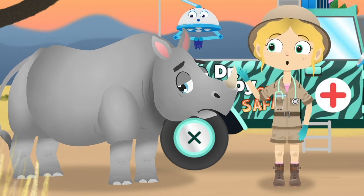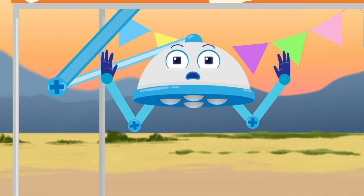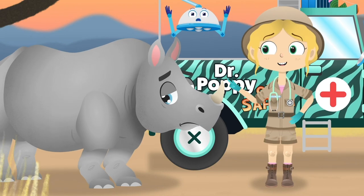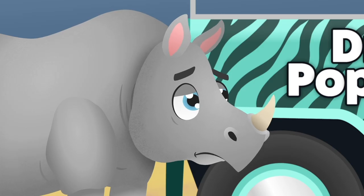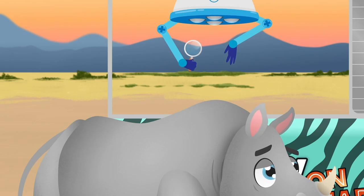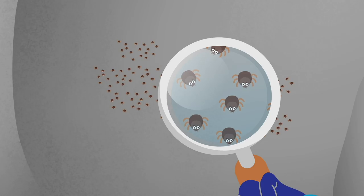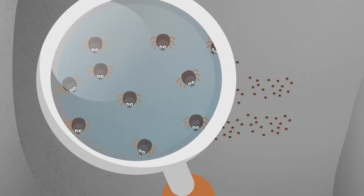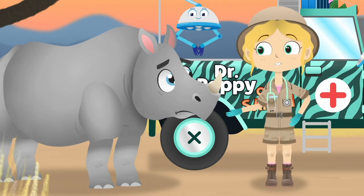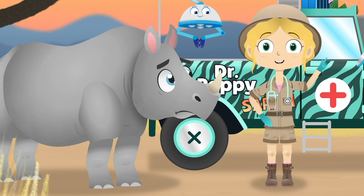Hello Shaka! What seems to be the problem? Goodness! Something is making you very itchy, isn't it? Let's have a look and see. Robbo, magnifying glass please. I'm afraid you have little insects called ticks on your skin, Shaka. They are on your back and behind your ears. I know you can't reach back there to get the ticks, Shaka, but don't worry. I think I know someone who can help.